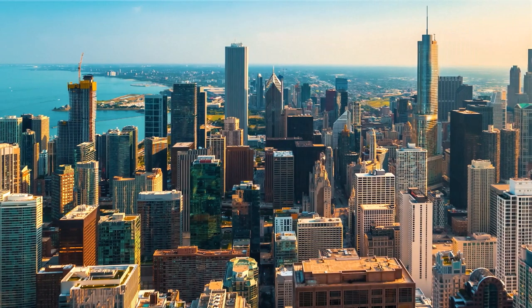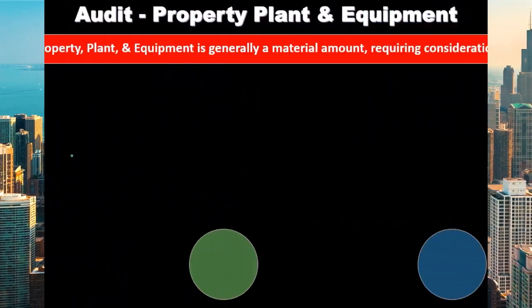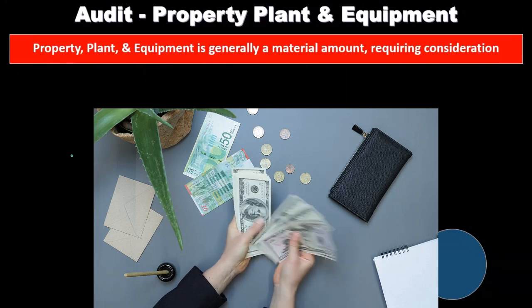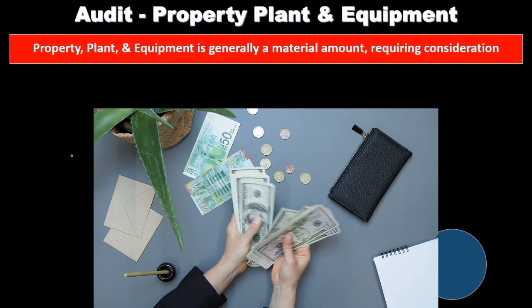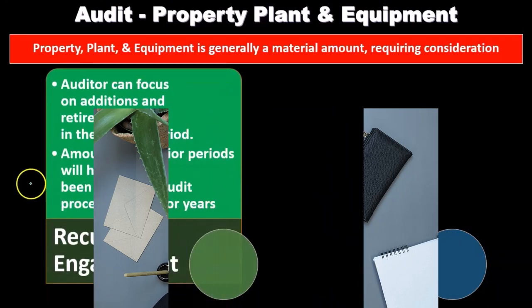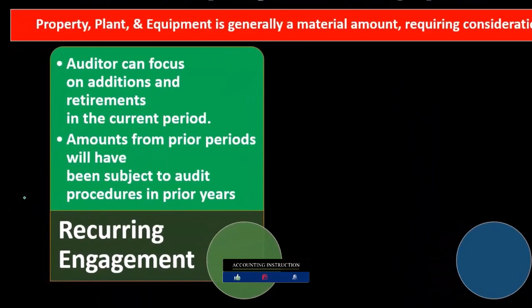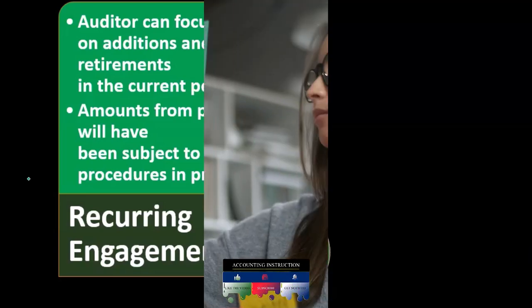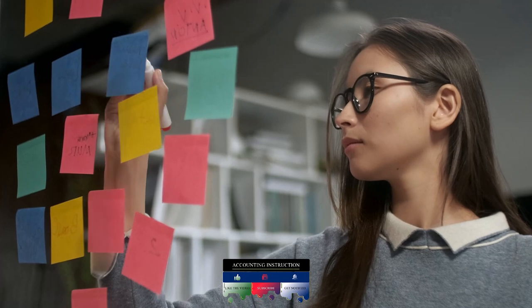These are going to be things that will typically be significant. They're going to be large amounts on the financial statements, so they're going to warrant our concern as the auditor — in other words, they will be material factors that we need to consider. Now, there are characteristics of property, plant, and equipment that can make them easier in some situations, such as an audit where it's a recurring engagement.